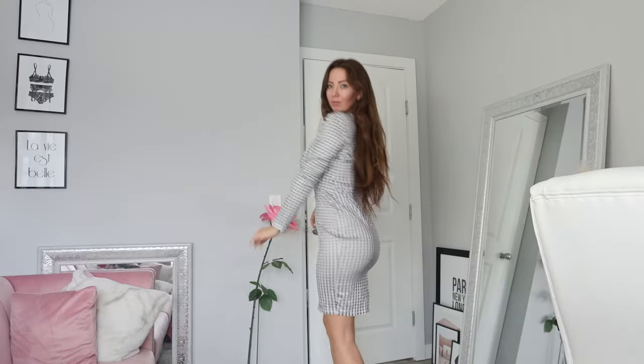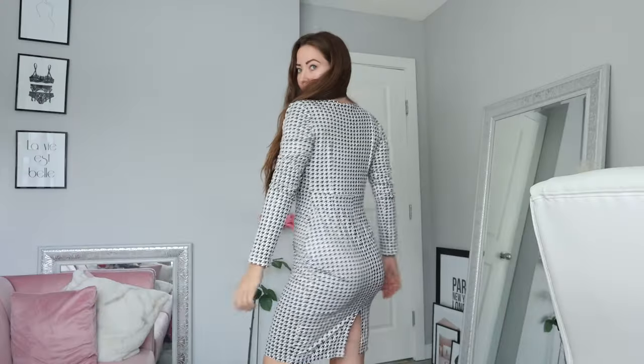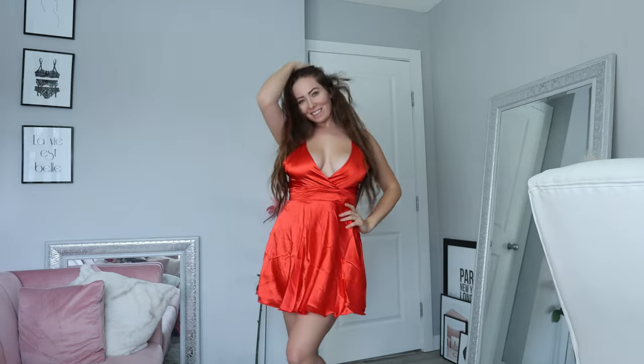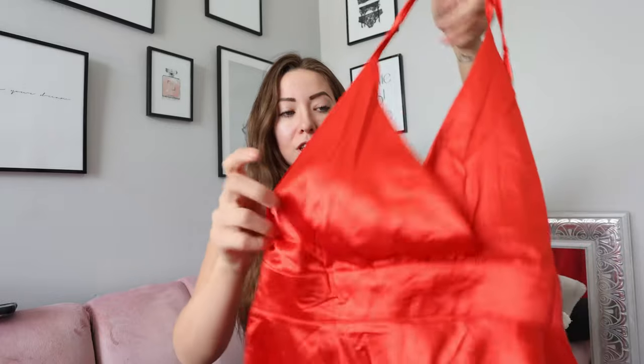I thought it was going to be more of a tweed sort of material, so keep in mind it is something stretchy. But it never hurts to have something stretchy you can wear to different Christmas parties — throw a little black jacket over it and some high black boots and you've got a cute little vibe. It's a cute dress with a nice little tie, and a great festive winter piece.